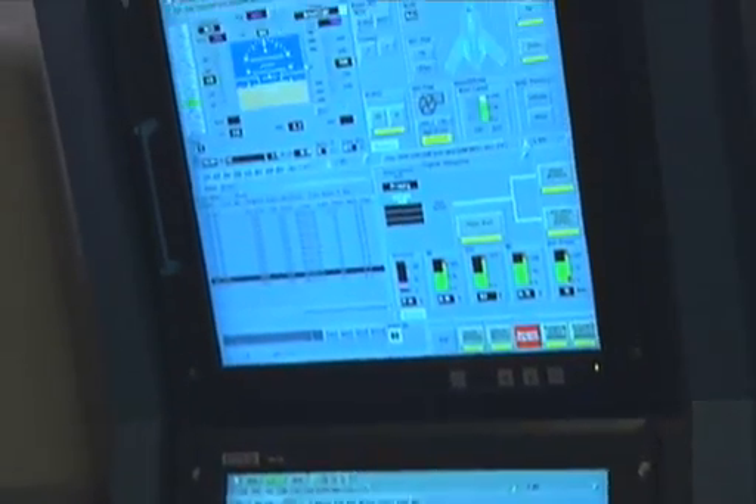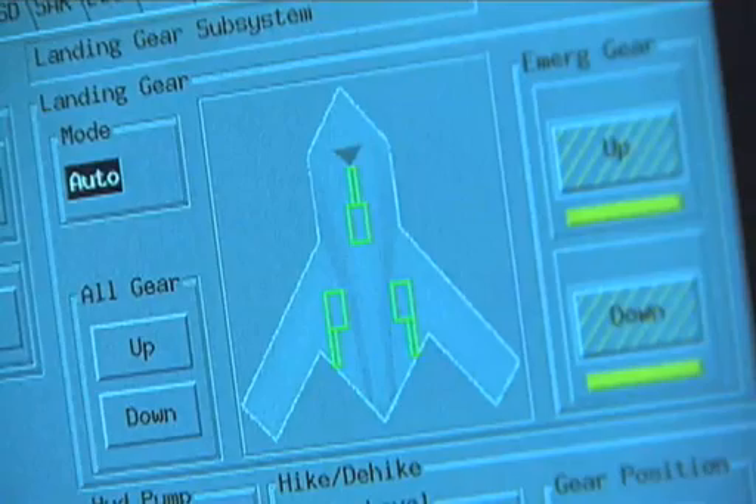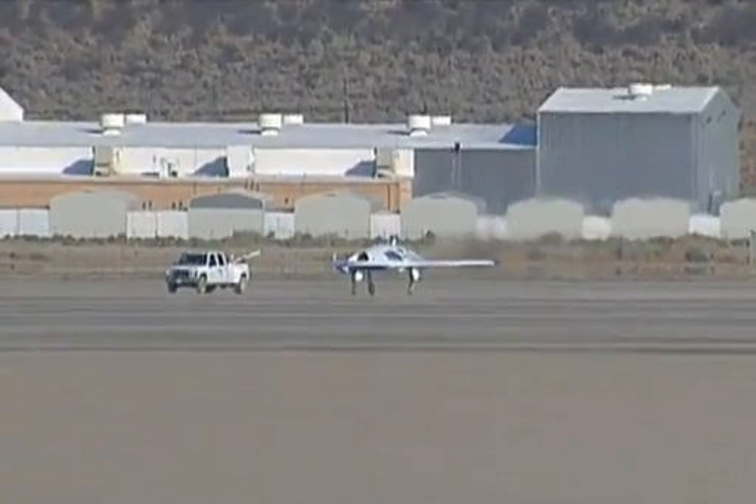Though only one air vehicle will be tested today, the mission control console is designed to control up to four drones simultaneously.